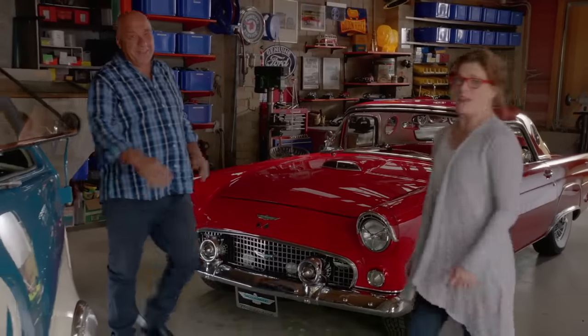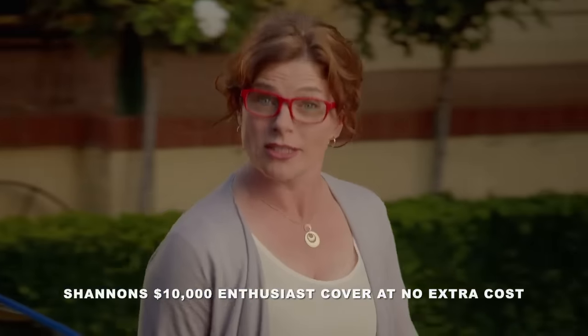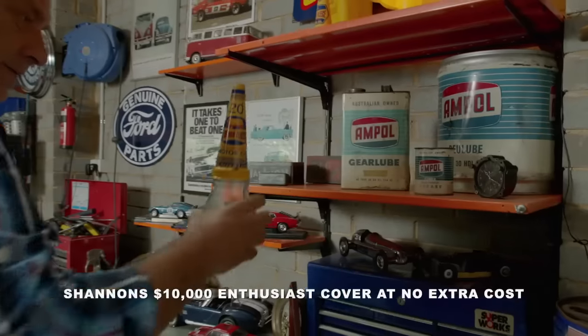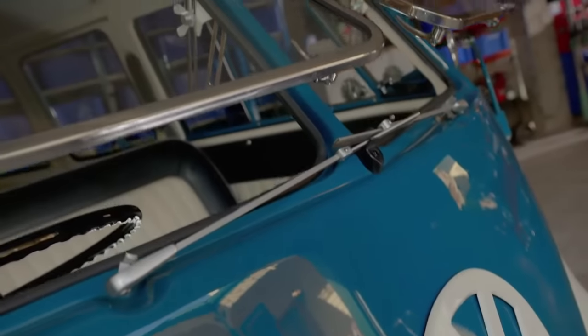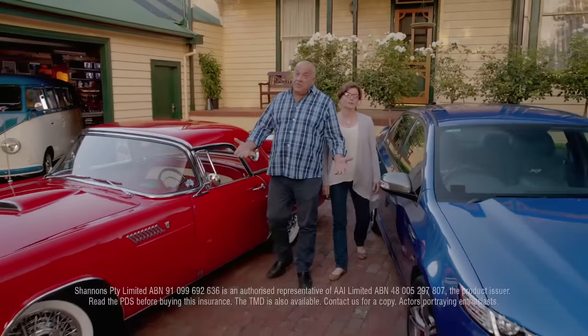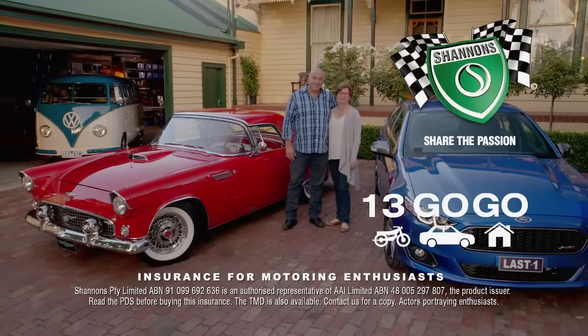We've always had a few cars — they're all special. The T-Bird — oh, that's mine. The Combi for when we want to get away. The XRA — it's going to be a classic. They're all insured with Shannon's. We've also got Shannon's home and contents cover, which helps protect our automotive collectibles, tools and memorabilia in the home and garage. If you're motoring enthusiasts like us, it's got to be Shannon's. Insurance for motoring enthusiasts. Call 134646 for a quote.